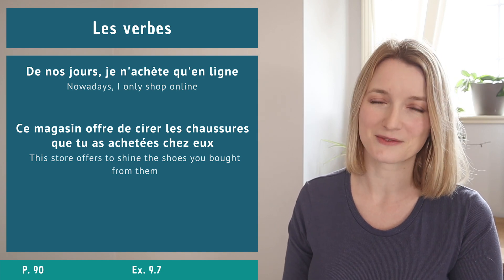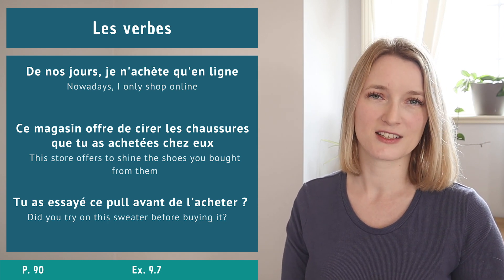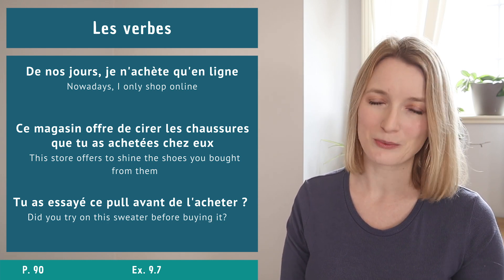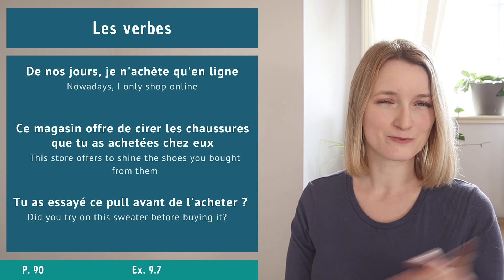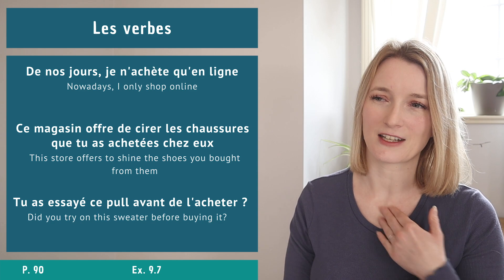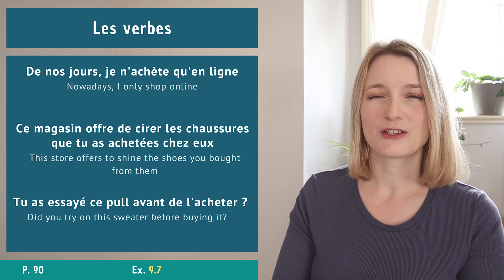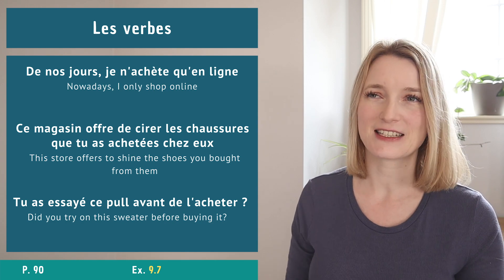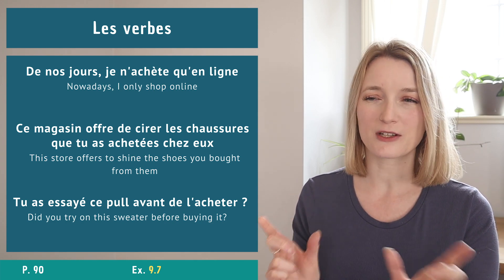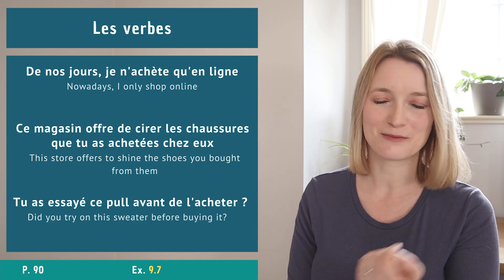Example sentence for verbs: Tu as essayé ce pull avant de l'acheter? Personally I never try on anything and it never fits and I always have to go back! Exercise 9.7: match two parts of a sentence to make one complete sentence.